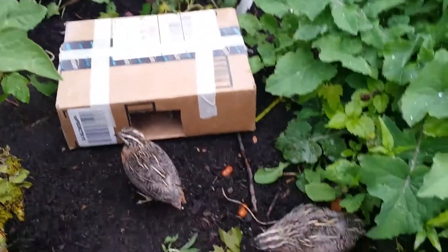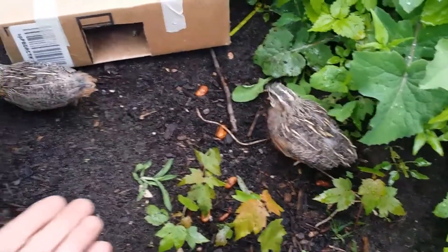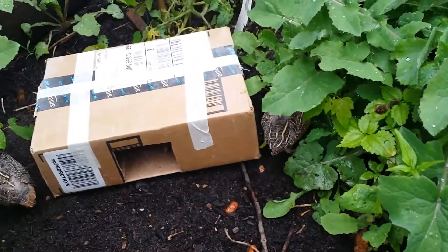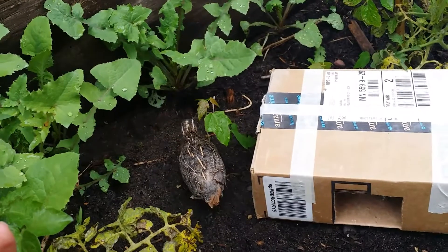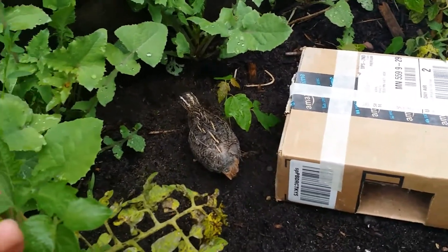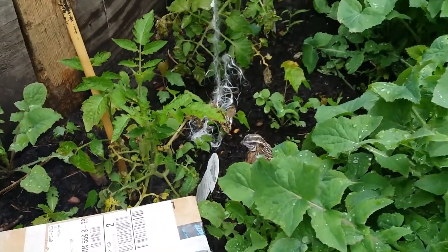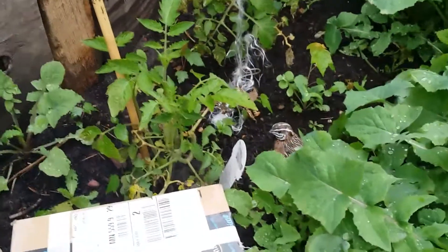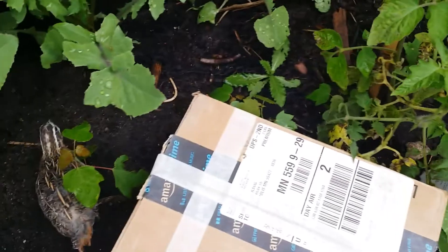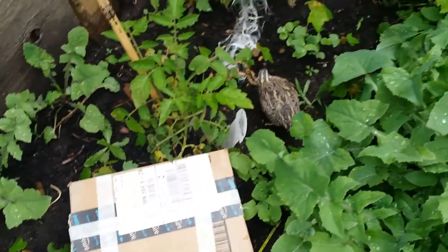These guys are extremely calm as far as quails go. Normally quails are pretty nervous, but harlequins will actually recognize the owner and come up for food. Obviously they've known me for a total of 30 seconds here, but yeah, it'll be fun to watch them run around and explore their new surroundings.